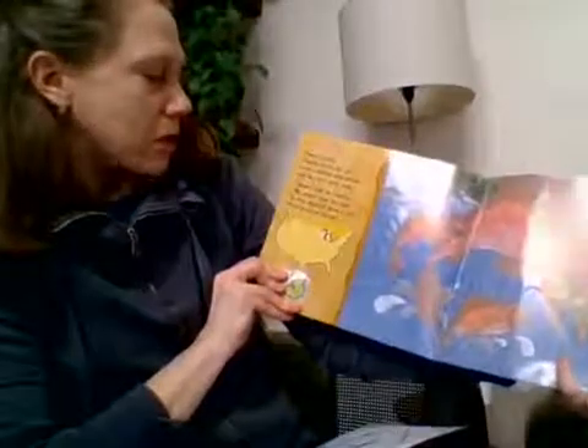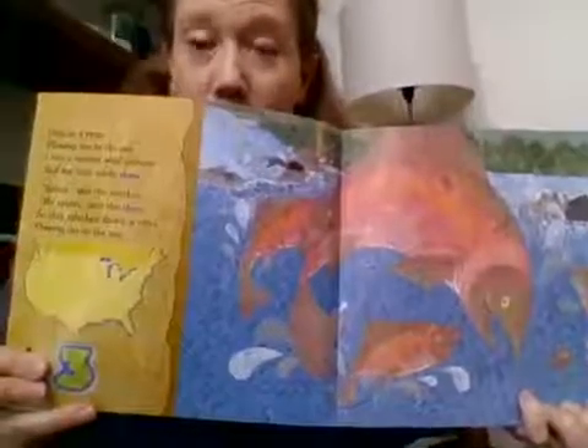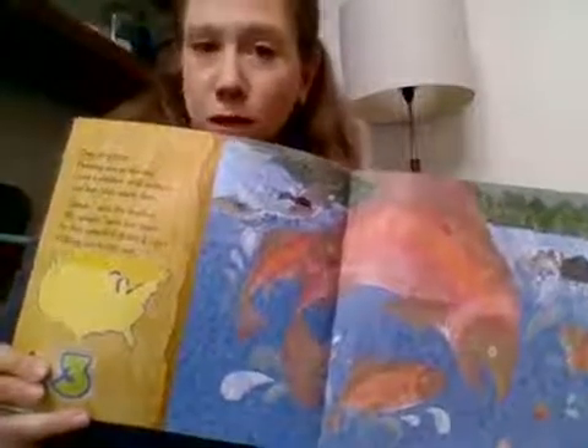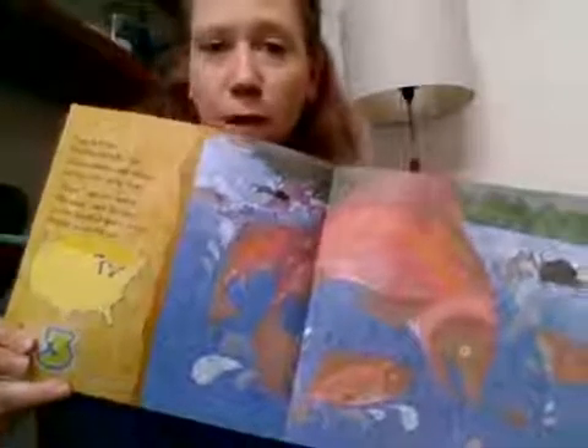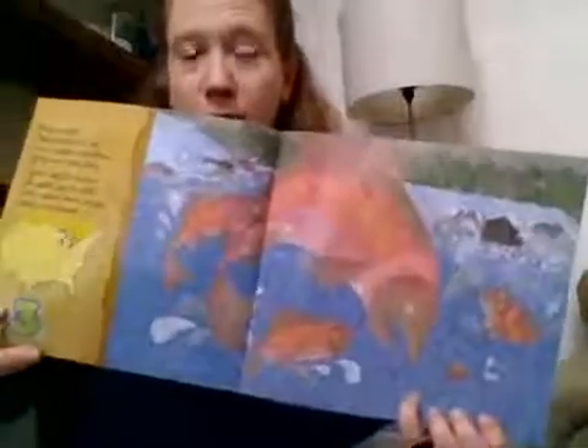Over in a river flowing out to the sea, lived a mother wild salmon and her little smolt three. Splash, said the mother. We splash, said the three. So they splashed down a river flowing out to the sea. Did you know that a baby salmon is called a smolt? Some of you probably know that because some of you do salmon in the classroom. There might still be some smolts in your classroom if your teacher hasn't released them yet. I would love to hear about your salmon in the classroom experience.